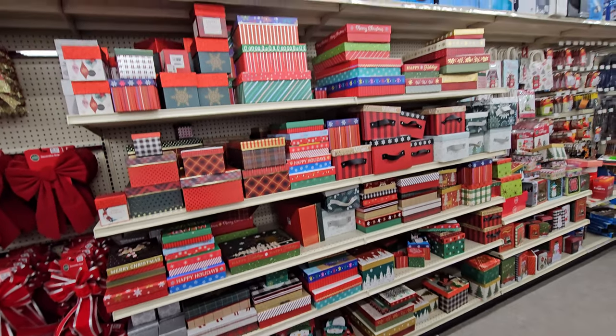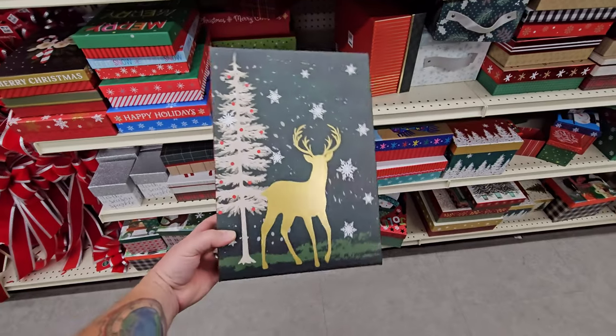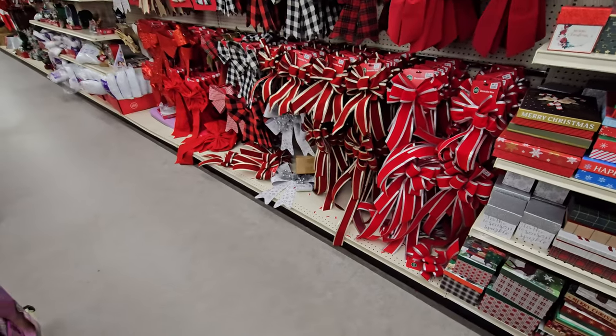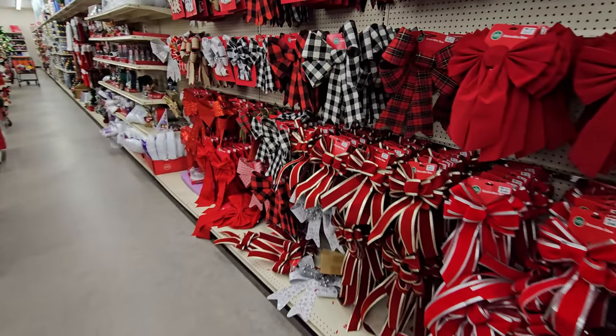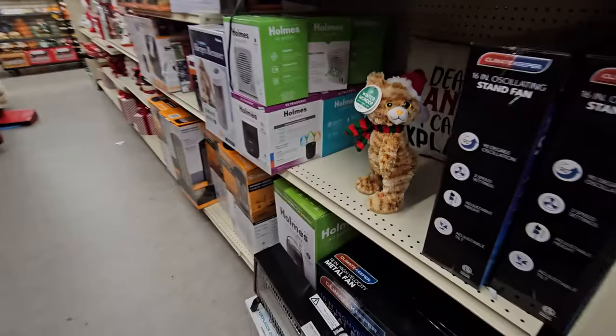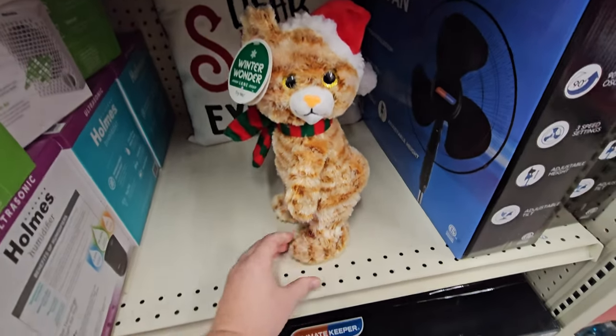All kinds of Christmas boxes — if you don't actually want to wrap presents, you can get these and they already look very nice. All kinds of different bows if you want to put them on your windows or on your tree. This one would be my favorite. Wait, what is this? This has a butt.